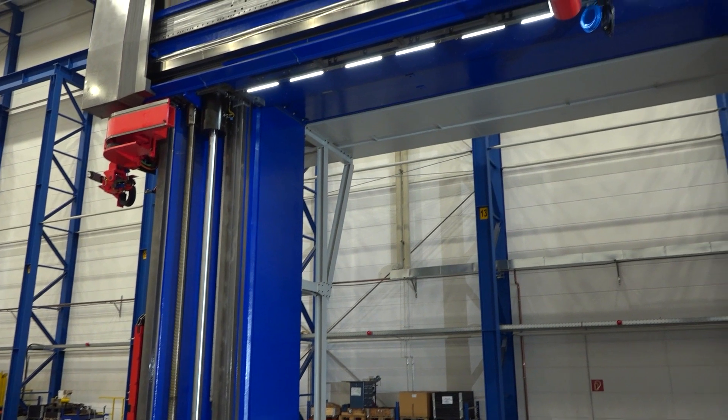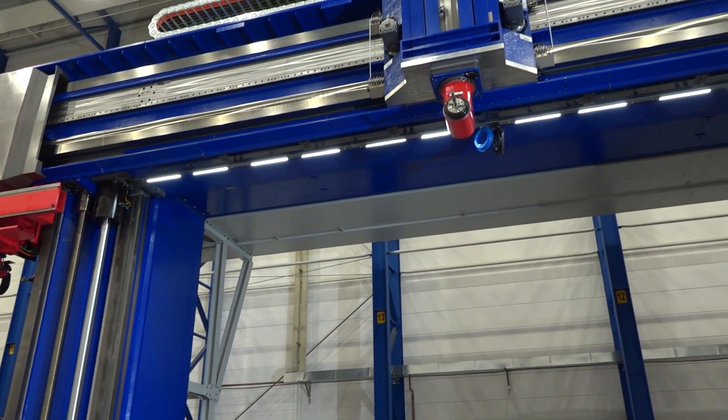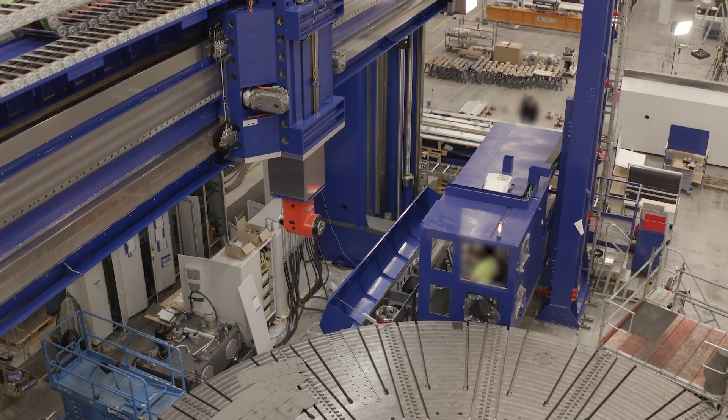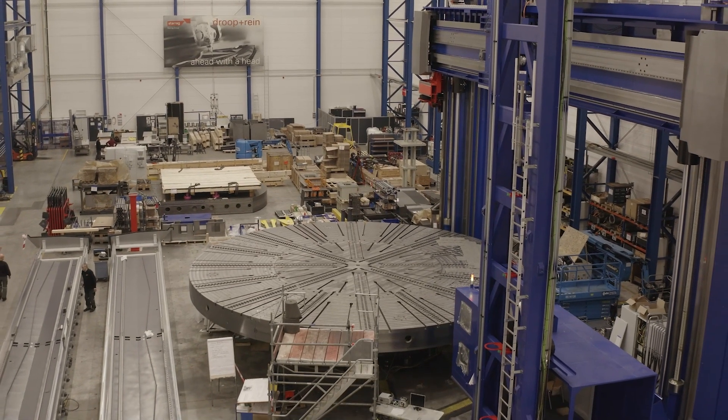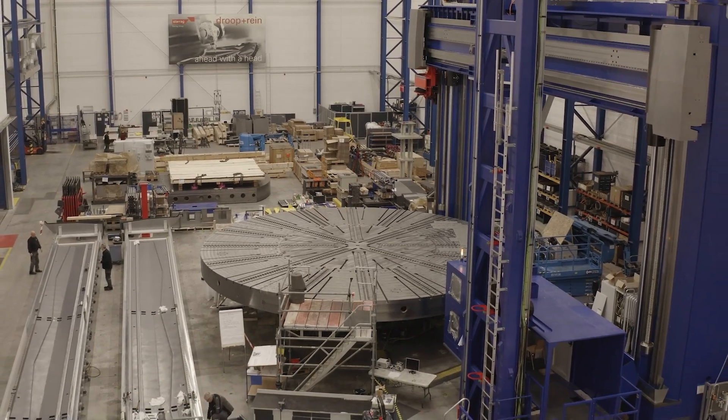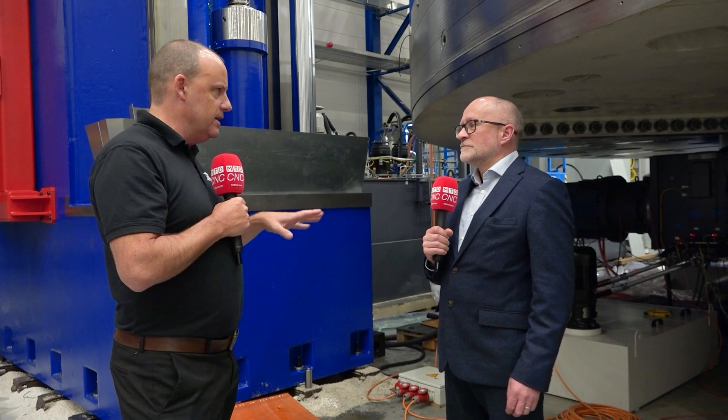This machine behind us is an 11-metre turning table. Then we've got what can only be described as a bridge here, two columns, huge working envelope, multi-tasking machine. Does every driven axis on this machine have a hydrostatic guideway system? On this machine, yes. Even the rotating table has a hydrostatic guideway system.